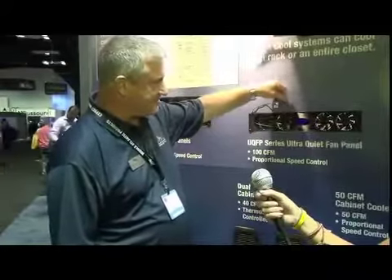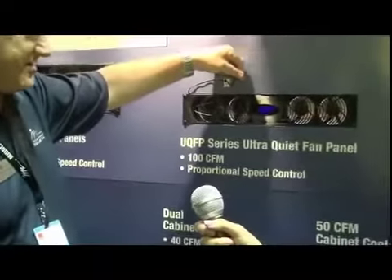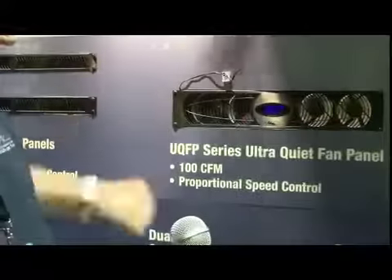They're thermostatically controlled, and by being thermostatically controlled, they only go on when the temperature reaches a certain level. It's proportional speed, which means the fans go faster as the temperature goes up, or they slow down as the temperature comes down.